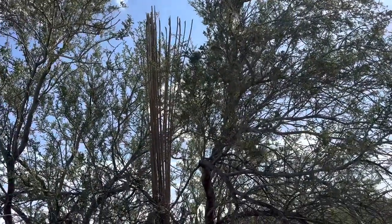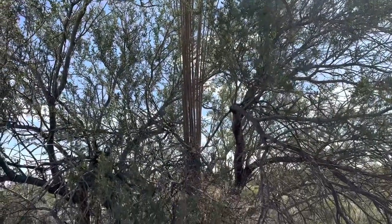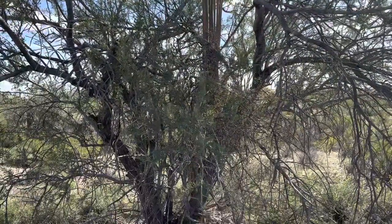These are the bones of a saguaro cactus that are hanging out inside this tree. I don't know what kind of tree this is.